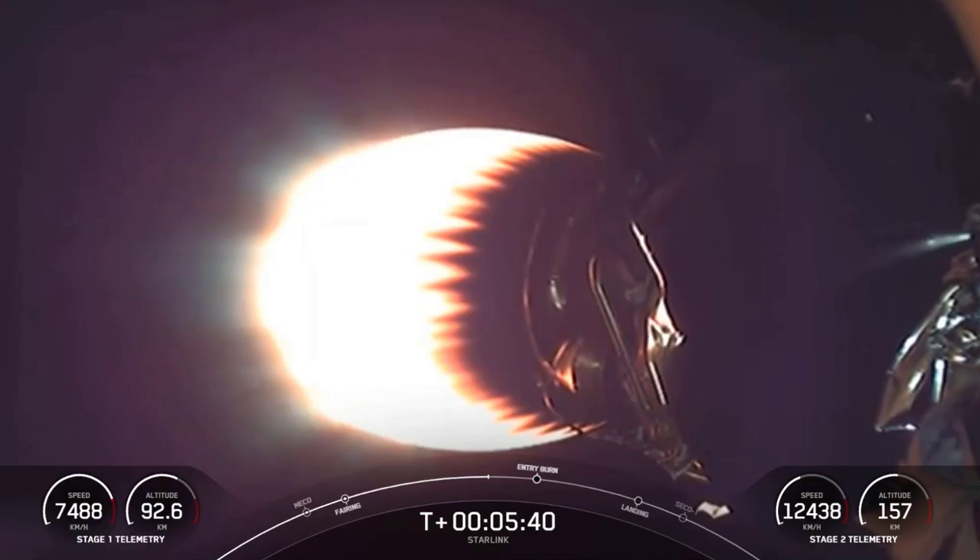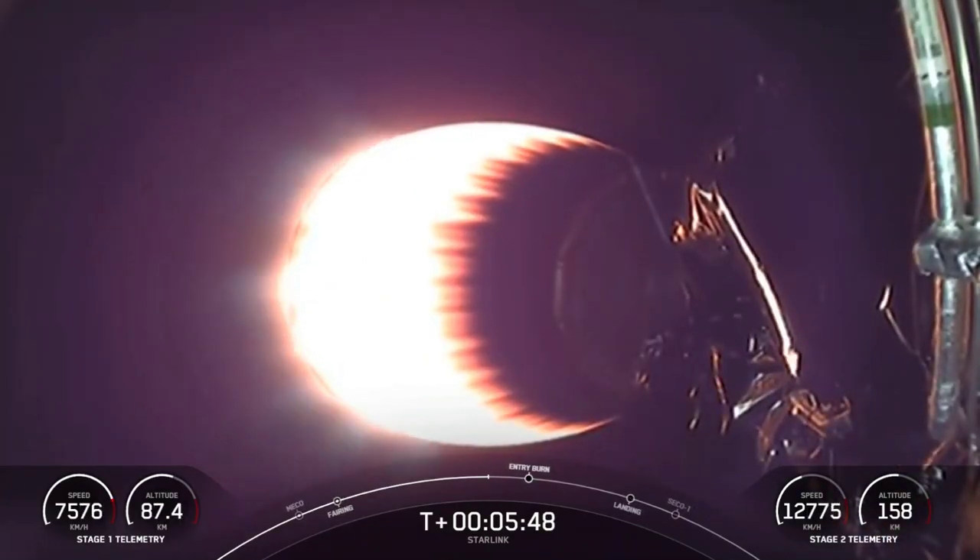Additionally, the first stage will occasionally use nitrogen gas bursts for attitude control. Less visible at night, but during daytime launches you can see them as little white puffs near the top of the rocket.